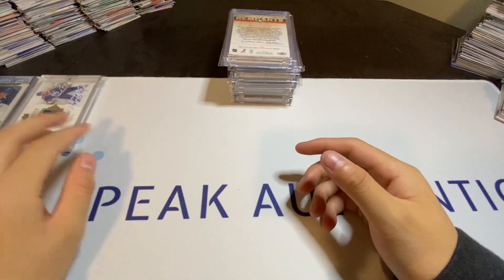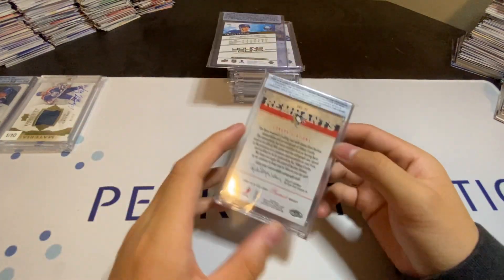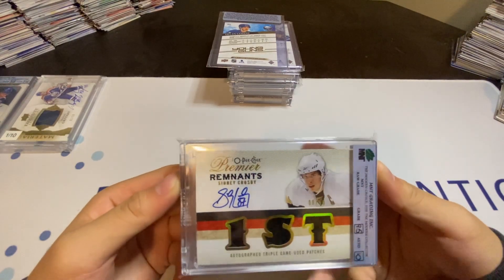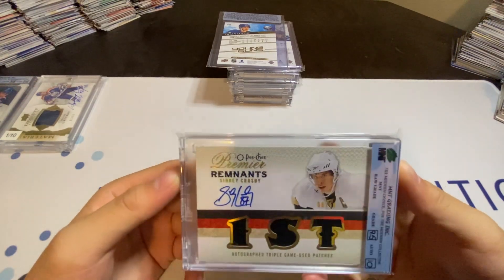For my 3rd pickup, I have a Sidney Crosby Premier Remnants Patch Auto to 10.